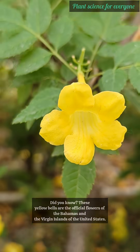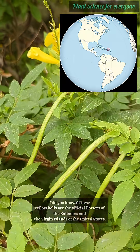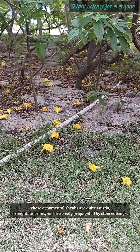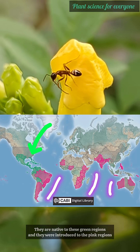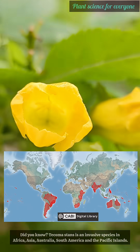Did you know these yellow bells are the official flowers of the Bahamas and the Virgin Islands of the United States? These ornamental shrubs are quite sturdy, drought-tolerant, and are easily propagated by stem cuttings. They are native to these green regions and were introduced to the pink regions.